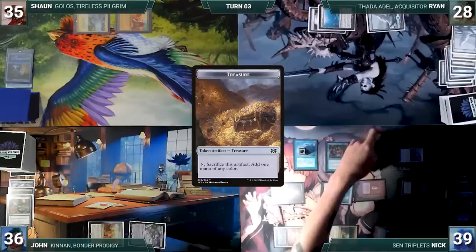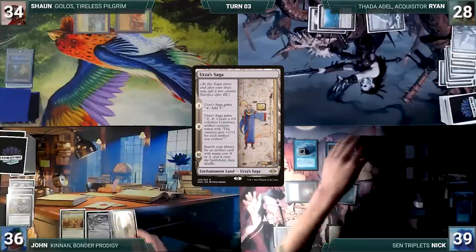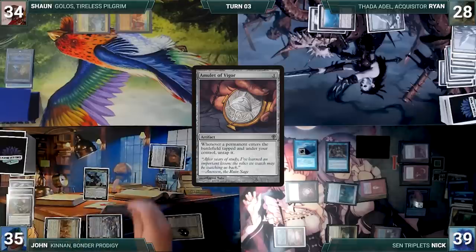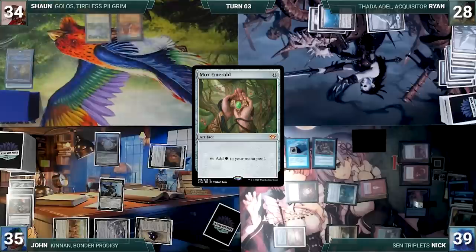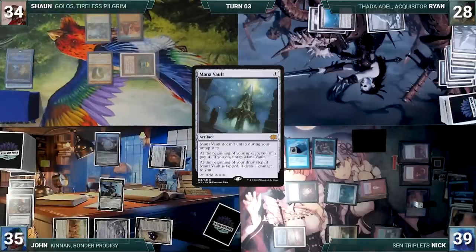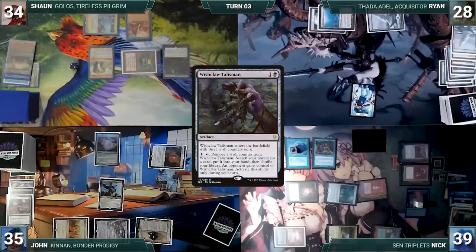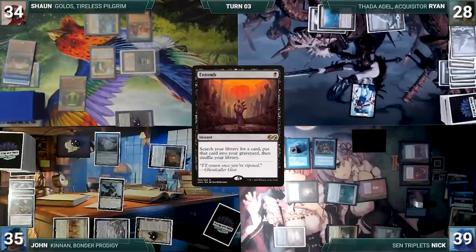Nick attacks Sean with the spirit and passes, discarding to hand size. John draws, plays Urza's Saga getting its first counter, casts Kinnan paying the Rhystic tax, casts Mox Amber (Nick draws through Rhystic and Remora), and casts Amulet of Vigor. During Sean's turn he draws, casts Mox Emerald (Nick draws two), casts Mana Vault (Nick draws two more), taps Forbidden Orchard giving Ryan a spirit to cast Dark Ritual (Nick draws two), exiles Simian Spirit Guide for green, casts Wishclaw Talisman (Nick draws two), activates Wishclaw fetching a card and giving it to John, casts Entomb fetching Griselbrand into his graveyard, then attempts to cast Time Walk — Nick casts Spell Pierce countering it.